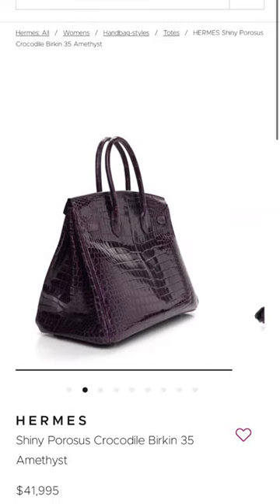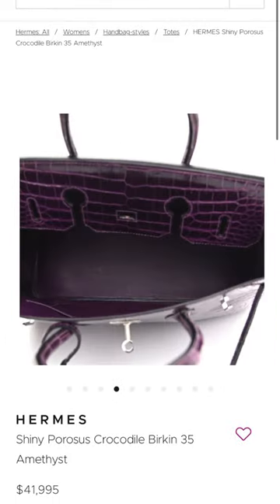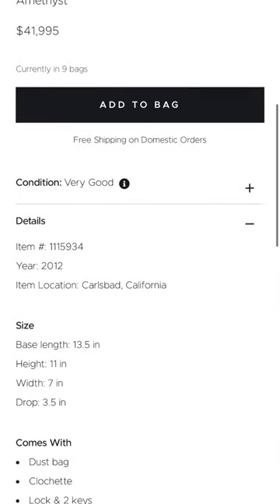Also, honorable mention to this Crocodile Birkin 35 in Amethyst for almost $42,000. Just thought the color was really pretty.